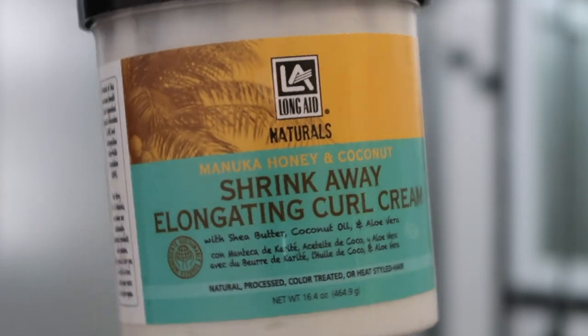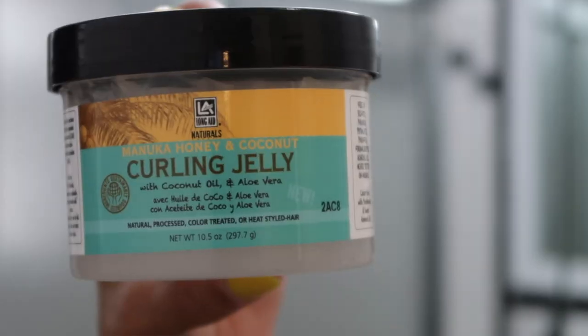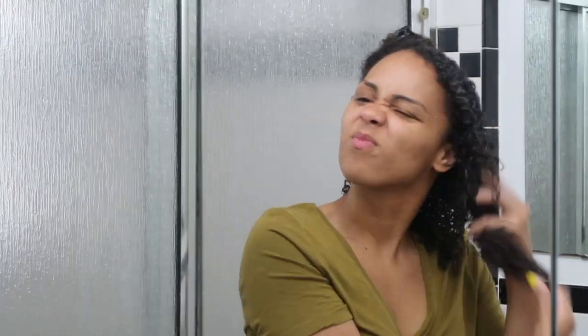I thought I was recording this whole time but I wasn't. So right now I'm using the Shrink Away Elongating Curl Cream — this guy right here. Afterwards I'm putting in the curling jelly. I just started putting it on the back of my head. This smells good — the whole line smells the same, very consistent. It's like a marshmallow, candy kind of feel.